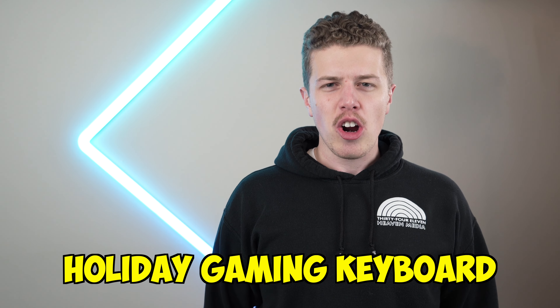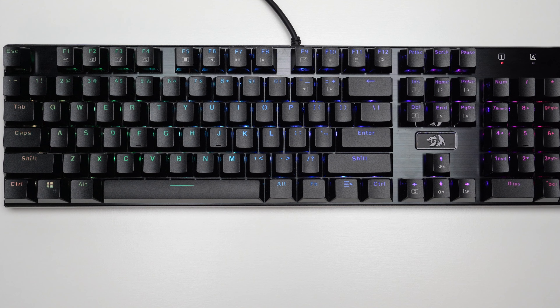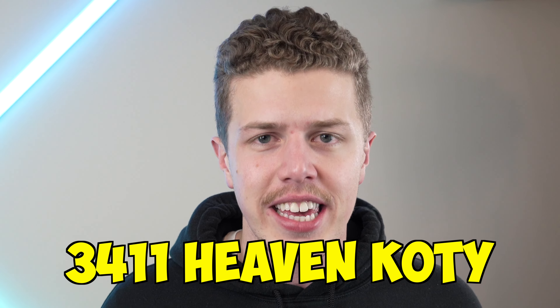It's the holiday gaming keyboard roundup! We'll be looking at the top three best budget gaming keyboard gifts 2021, and at the end of the video we'll be naming the 3411 Heaven Keyboard of the Year.